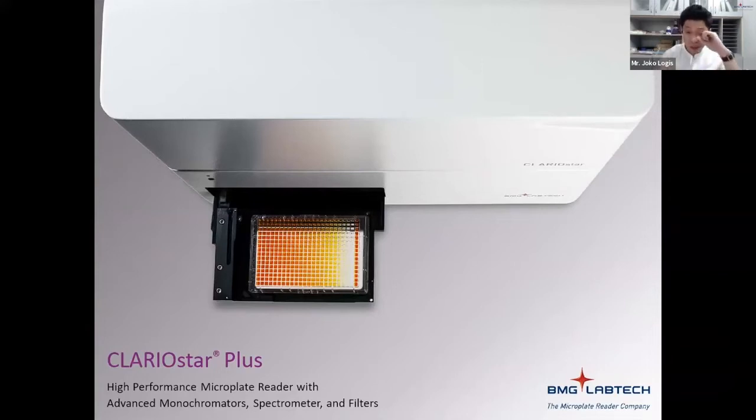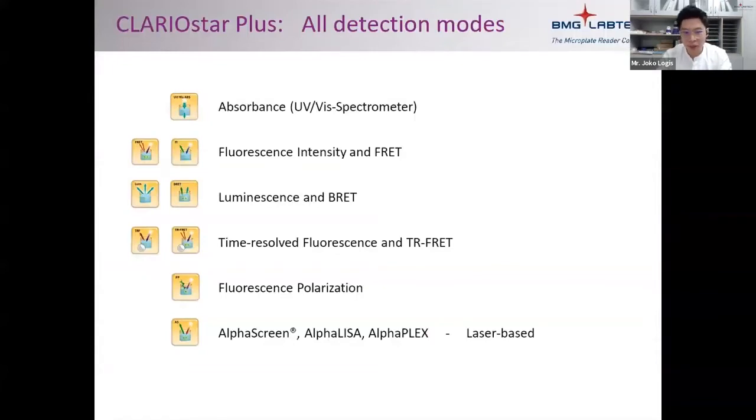This is the ClaraStar Plus, one of our bestsellers and most capable readers. With the ClaraStar Plus, you can run absorbance, fluorescence intensity and FRET, luminescence and BRET, TRF, TR-FRET, FP, AlphaScreen, and many more. For those doing enzymatic assays or protein-protein binding, FRET or BRET — if you have any questions, feel free to post them, as today I won't cover all the theory behind each method.